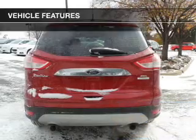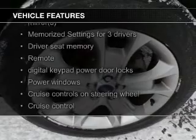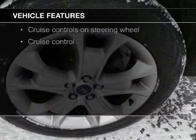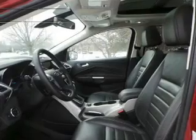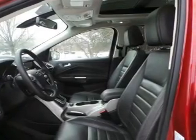The features include a turbocharger, leather seats, heated seats, Bluetooth connectivity, Ford SYNC voice activation, Sirius XM satellite radio, digital audio input, auxiliary input, steering wheel controls, and memory seats.